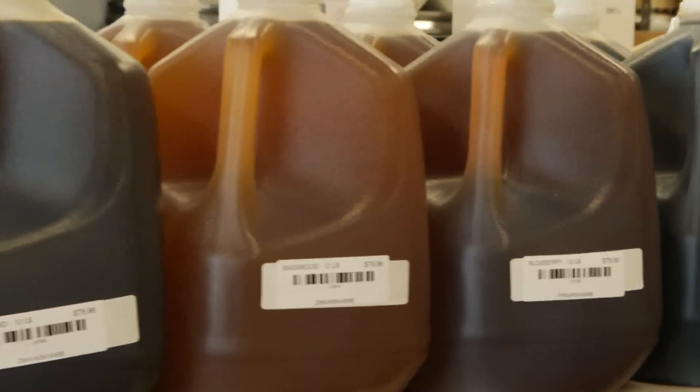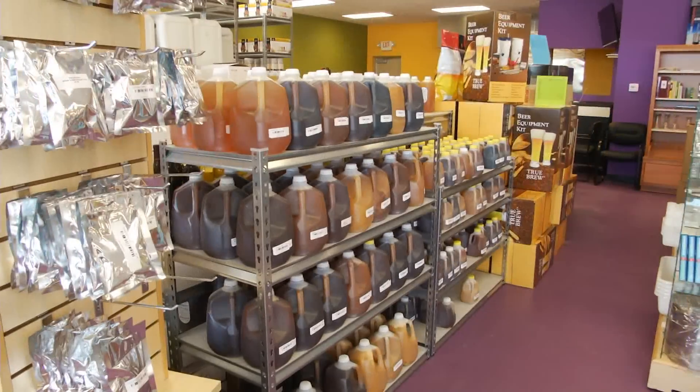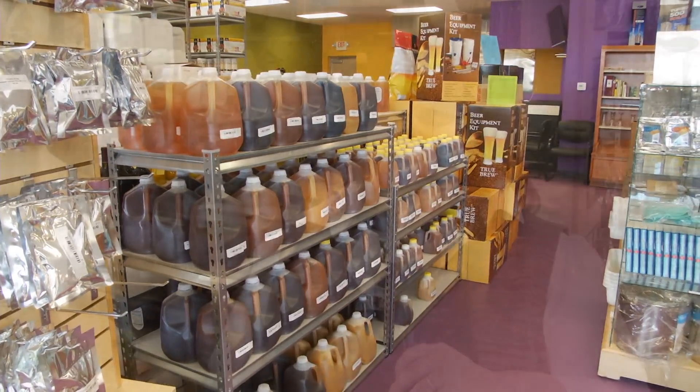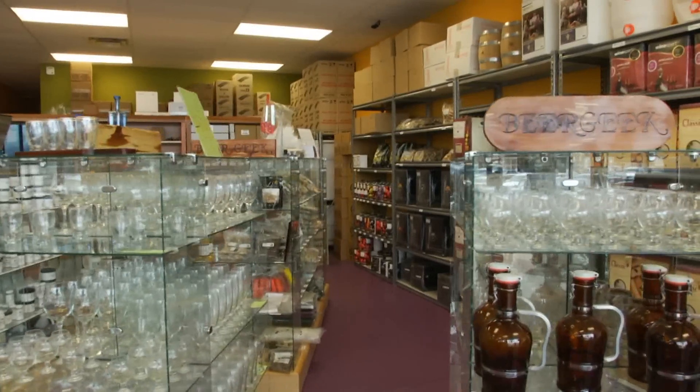We have the largest collection of honey in the entire United States — 26 varieties of honey from all over the country, including Hawaii and Mexico. Mead making is certainly really big on the west coast and east coast, and it is coming to Missouri, so that's one thing we're definitely passionate about and do in the store.